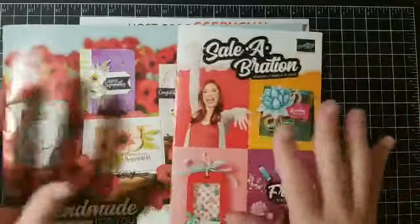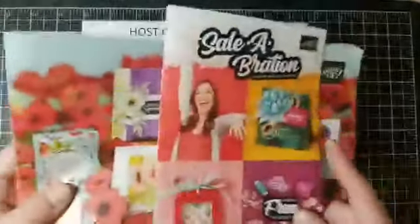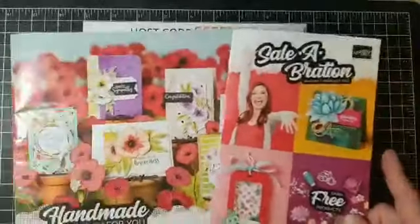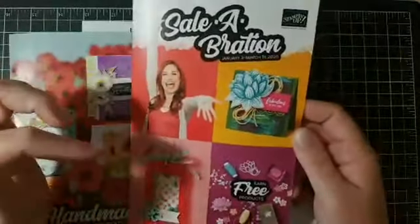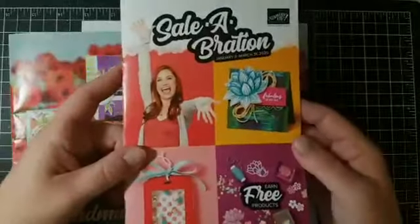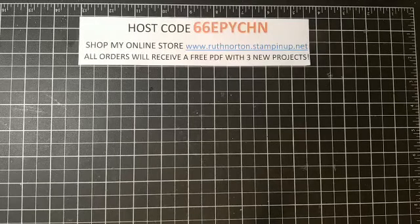All right, back to Celebration. I can't show you the insides of these catalogs yet, but if you don't have a demonstrator and want one, send me a message and I'll get one in the mail for you — I can only ship within the United States. If you're new or don't know what Celebration is: everything in this brochure you earn for free. You earn free products with a $50 order, and some level-two items are free with a $100 order. Basically everything in here is free — you just earn it.